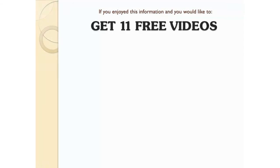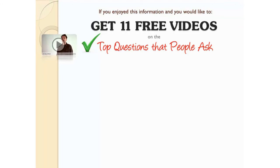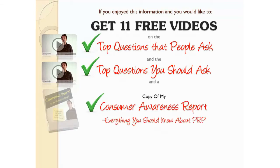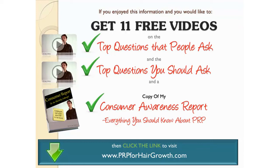If you enjoyed this information, you'd like to get eleven free videos of the top questions that people ask — and more importantly, the questions that you really should ask — and a copy of my consumer awareness report about everything that you should know about PRP, then I invite you to click on the link below at www.prp4hairgrowth.com, and I'll see you there.